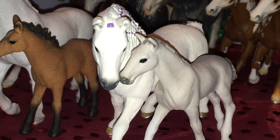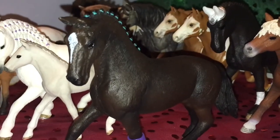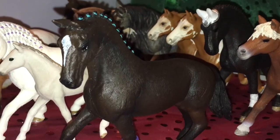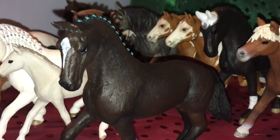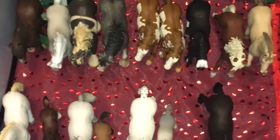My Lipizzaner colt — my only colt. Last but not least is Thorn, my Hanoverian gelding, and he is my very first horse. Hope you guys enjoyed this video, hope to see you in my next one — happy new year, bye!